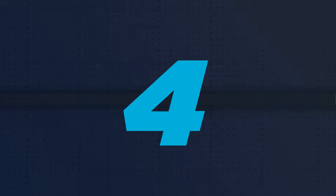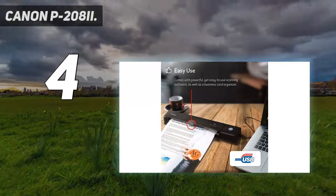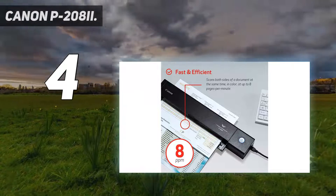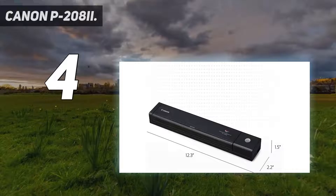Coming in at number 4: the Canon P2082. One of the main issues with photo scanners is their size and weight — big, bulky, and designed to sit in an office or home studio, they're no good for scanning on the go.